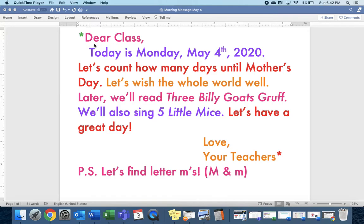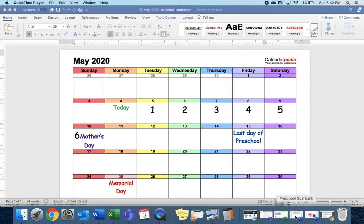Dear class, today is Monday, May 4th, 2020. Let's count how many days until Mother's Day. Right here is today. Tomorrow will be one day. We're going all the way to Mother's Day. Ready? Count with me. One, two, three, four, five, six. Six days until Mother's Day.